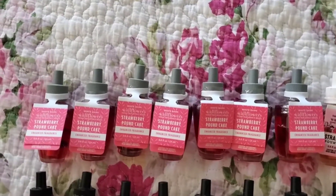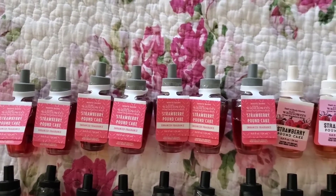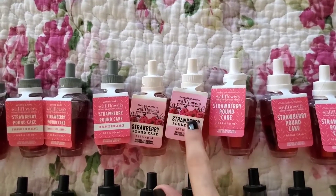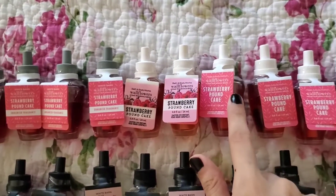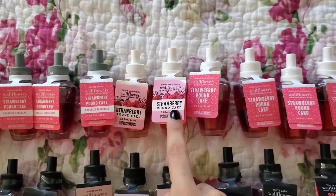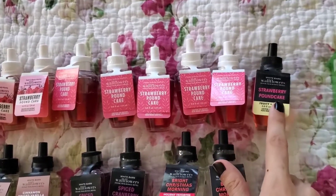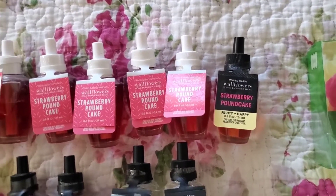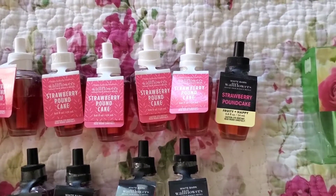The top row is just strawberry pound cake. As you can see, almost all of them have the gray lid. I believe one came out with very cute Mother's Day type packaging, and then this one looks very similar but came after that packaging. My oldest one, I believe, is this one — the one with the black label. It says fruity and happy, which I think I'd agree with, maybe more if it were described as gourmand or warm and happy.